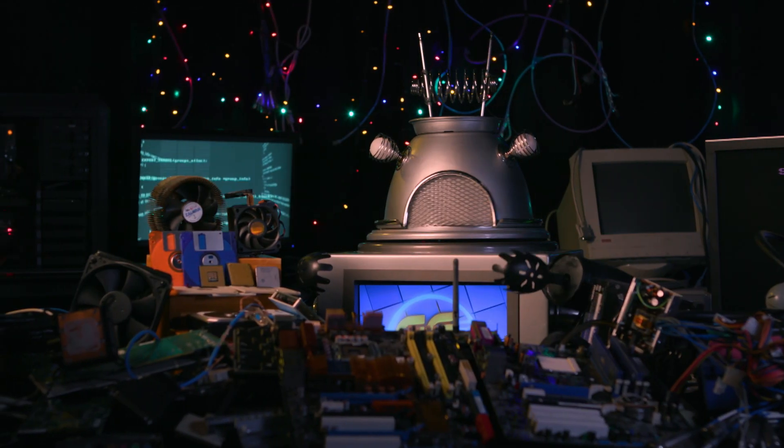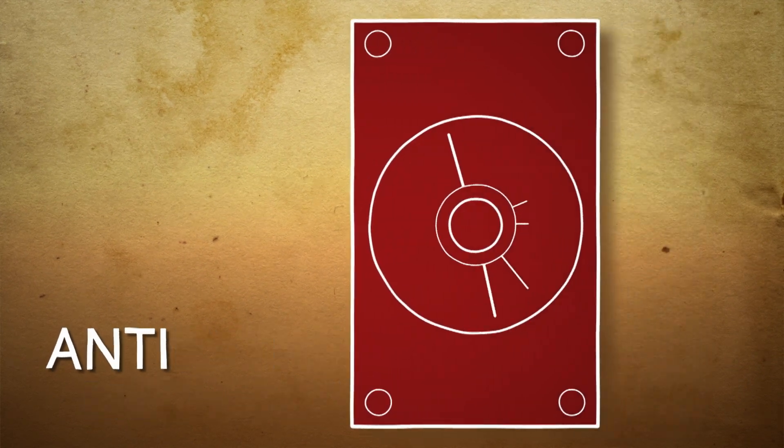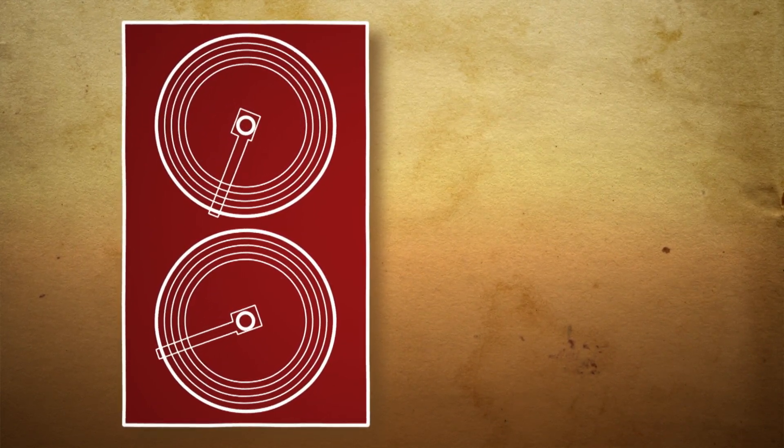However, computers have been around for much longer than that. The Antikythera mechanism is the first mechanical computer that we know of, which was used over 2,000 years ago in ancient Greece to precisely calculate the movements of our sun and moon.